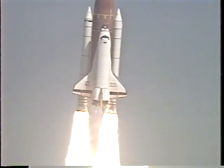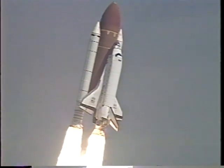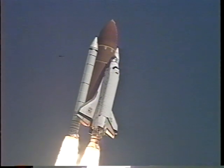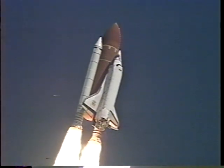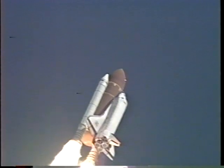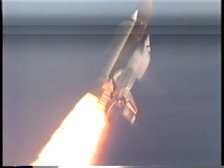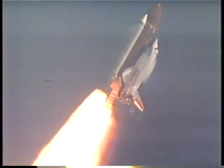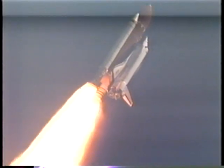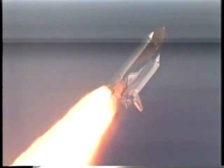Houston now controlling the flight. Roger, roll Discovery. Discovery completes the roll to place the shuttle in a heads-down, wings-level position for the eight-and-a-half-minute ride to orbit. 27 seconds into the flight, Discovery's three liquid-fuel main engines throttling back in a three-step fashion to 67% of rated performance to lessen stress on the shuttle's aerosurfaces as it passes through the sound barrier. 50 seconds into the flight, the main engines beginning to rev up once again to 104% of rated performance, including the new Block 1 engine. All three main engines performing normally, as are the three fuel cells and Discovery's three hydraulic power units.